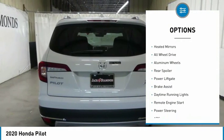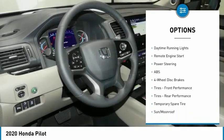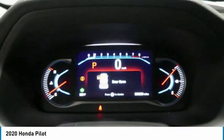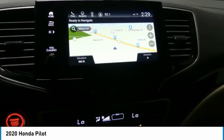Dual moonroof, panoramic roof, heated mirrors, all-wheel drive, aluminum wheels, rear spoiler, power lift gate, brake assist, daytime running lights, remote engine start. Come see the car for yourself.